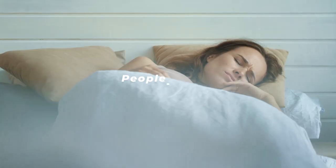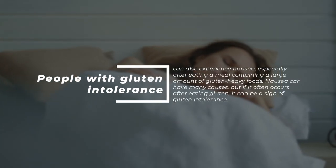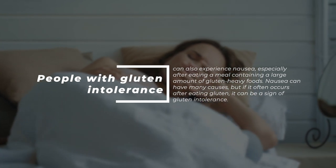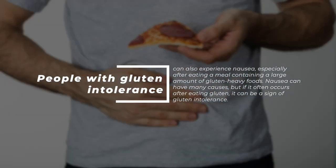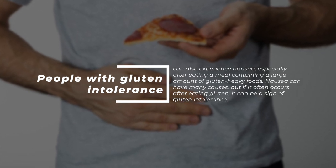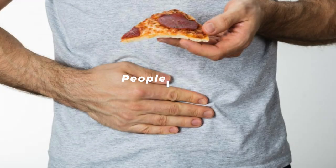5. Nausea. People with gluten intolerance can also experience nausea, especially after eating a meal containing a large amount of gluten-heavy foods. Nausea can have many causes, but if it often occurs after eating gluten, it can be a sign of gluten intolerance.